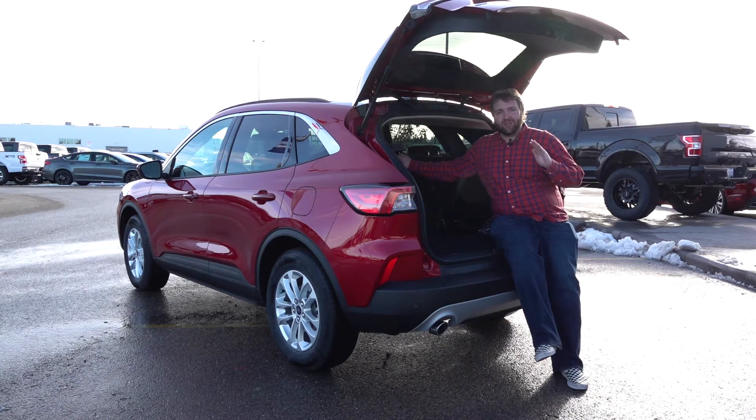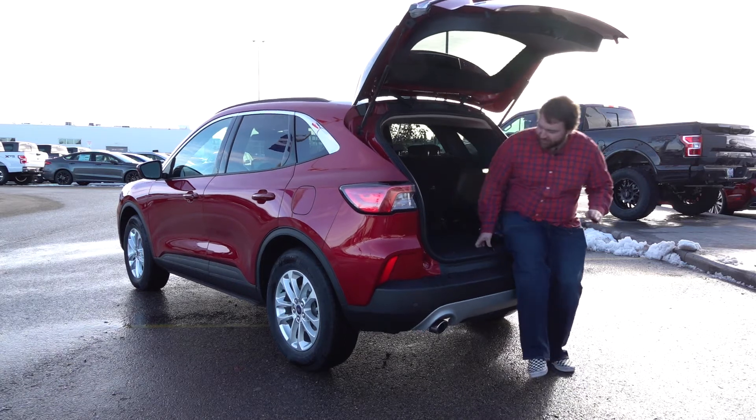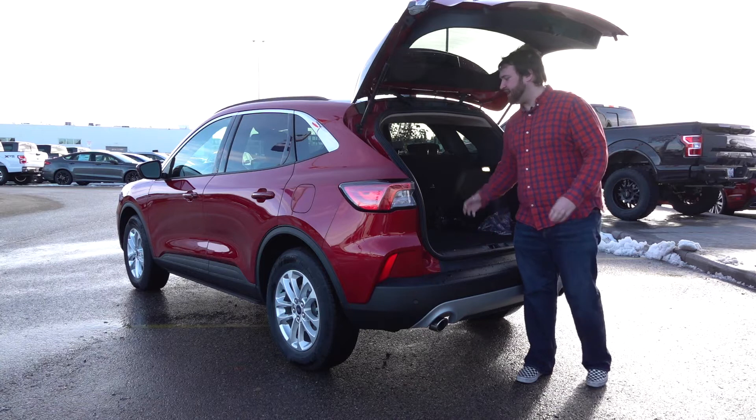There's probably enough room for two weeks of groceries or for a family of four going on a week-long vacation — this is going to give you the space you need. Underneath you have easy access to your spare tire and your full set.